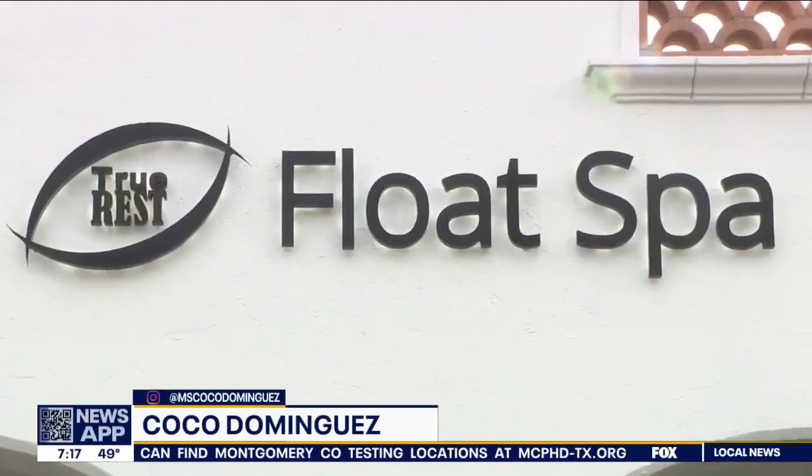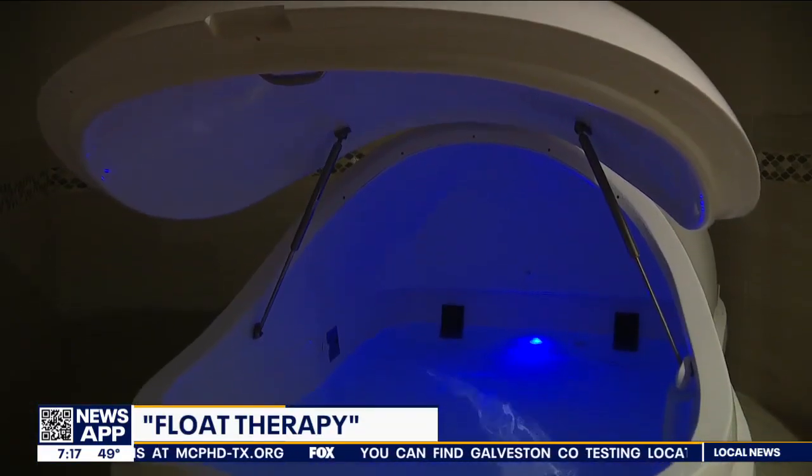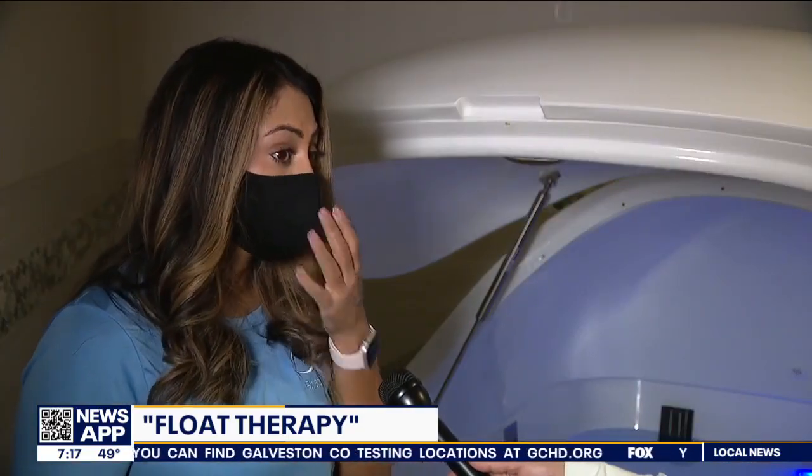You may see it trending more on social media. It is the latest type of therapy that helps you rejuvenate your body with 1,000 pounds of Epsom salt. This is float therapy. It's been around since the 70s. Now it's being used for scientific research on people with autism, and it also helps with PTSD, depression, anxiety, and things like that. So they're doing scientific research about it now.